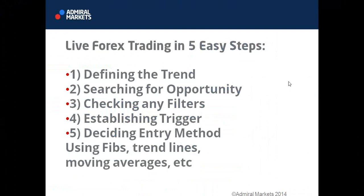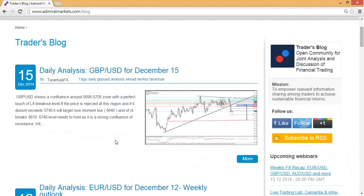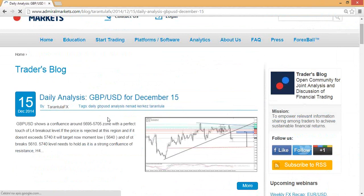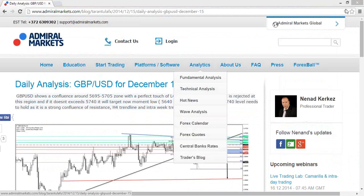With that said, we can head over to take a look at what's going on in the blog. Don't forget Admiral Markets has a blog where you can find setups. Nenad was talking about the pound-dollar — he said the pound shows a completion around 1.5700, and if rejected and it doesn't exceed 1.5740, he would expect more downside around 1.5700 targeting 1.5640 or 1.5610.